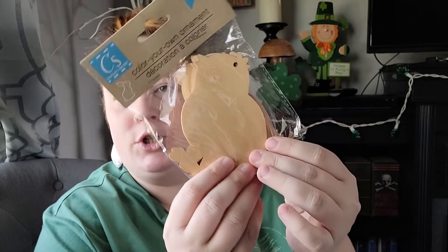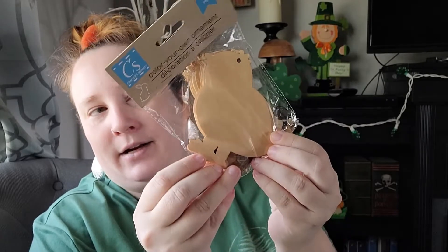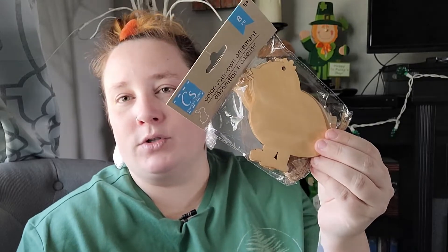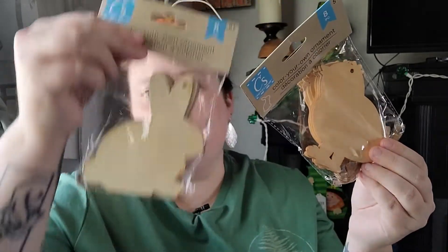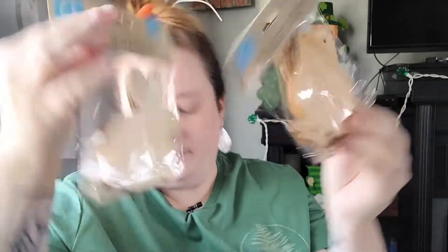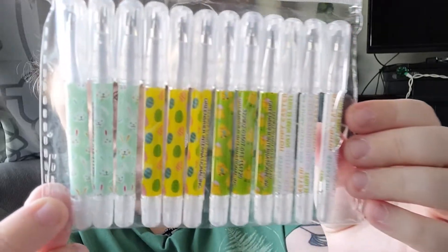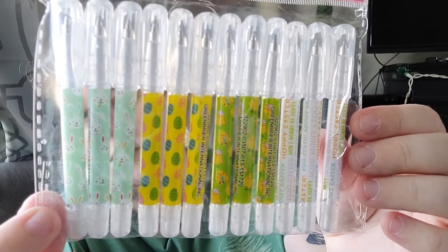Now we'll hop over to the Easter stuff. I picked up some cute little wooden chicks — you get eight in here. These would be really cute for making yourself a garland or some ornaments. I also picked up the bunnies as well. For the kids' Easter basket I also found these really cute mini pens — there are 12 in here and the designs are adorable.